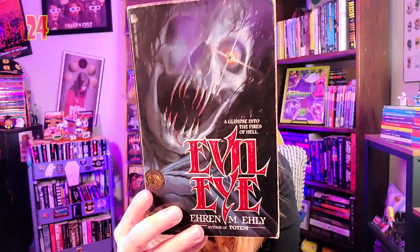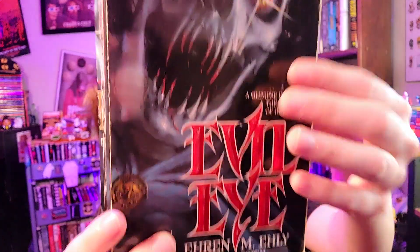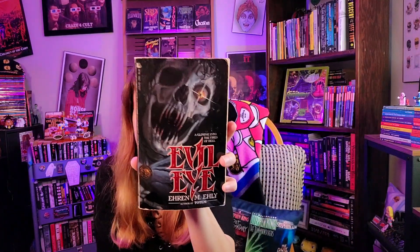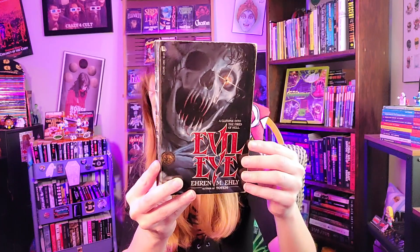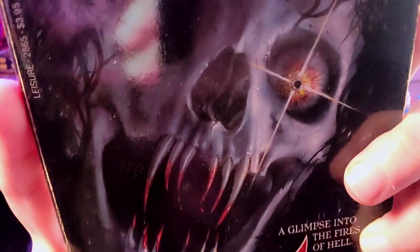Here we have 'Evil Eye,' published by Leisure, written by Aaron M. Ely — and this one is actually featured in the book 'Paperbacks from Hell.' It's a well-known cover that a lot of people want. It's pretty scary, pretty amazing, and very detailed. There are fangs dripping with blood, and if you look closely at the eye in the skeletal face, it's stunning in terms of colors. It's so hard to show because of glare, but it's just incredible.